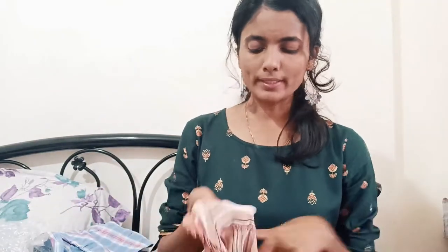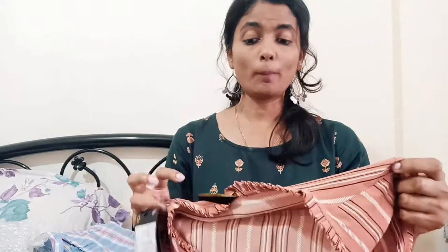Now I move to the top section. I got this amazing top.